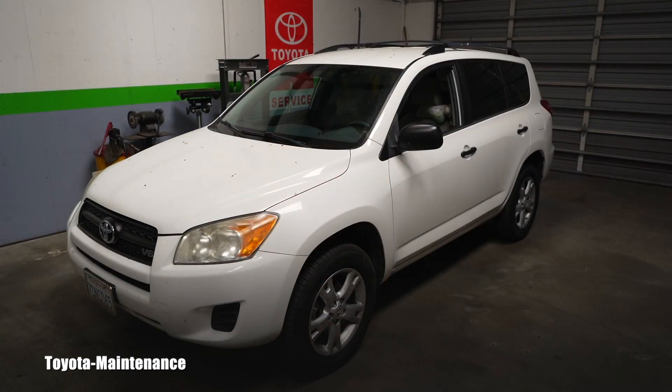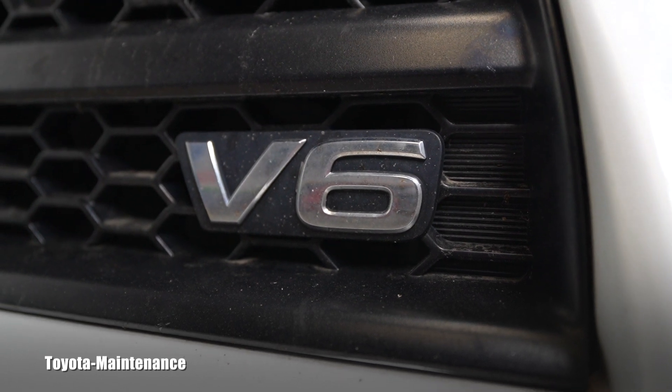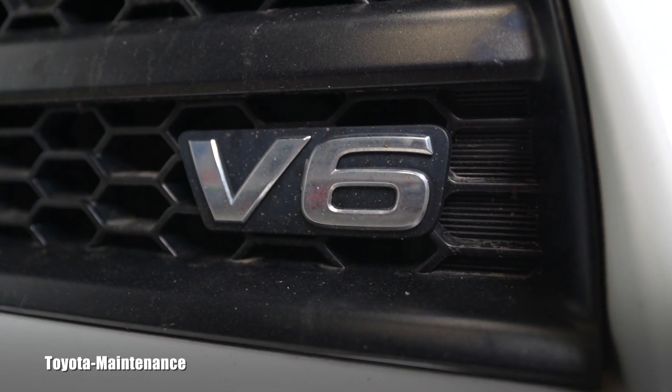Hello friend, how is it going? Welcome back to the Toyota Maintenance YouTube channel. Today I have in the shop a 2012 Toyota RAV4 with only 86,000 miles on the odometer. She's a little bit rare — a V6 engine RAV4. The owner brought her in for regular service, meaning just an engine oil and filter change.